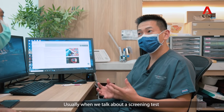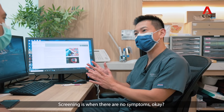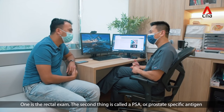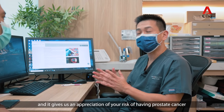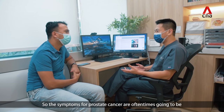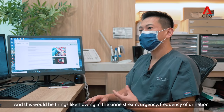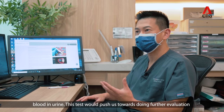When we talk about a screening test for someone worried about prostate cancer — screening is when there are no symptoms — we do two things at minimum. One is the rectal exam. The second is called a PSA, or prostate specific antigen, which is a blood test. It's a simple blood test and gives us an appreciation of your risk of having prostate cancer. Symptoms of prostate cancer can be similar to prostate enlargement: slowing of the urine stream, urgency, frequency of urination, and blood in urine. These would push us towards further evaluation.